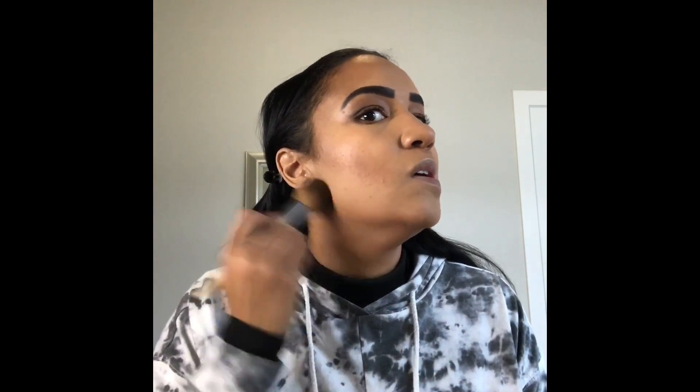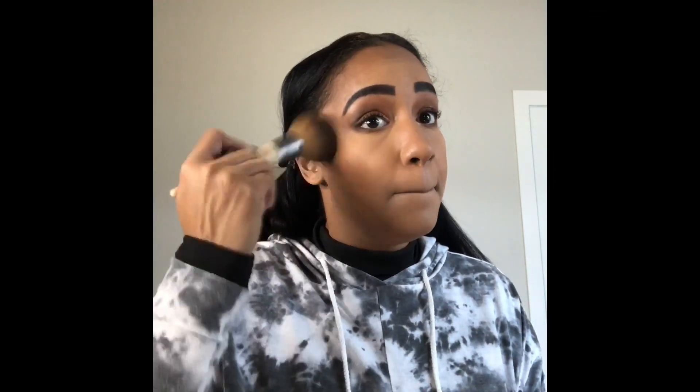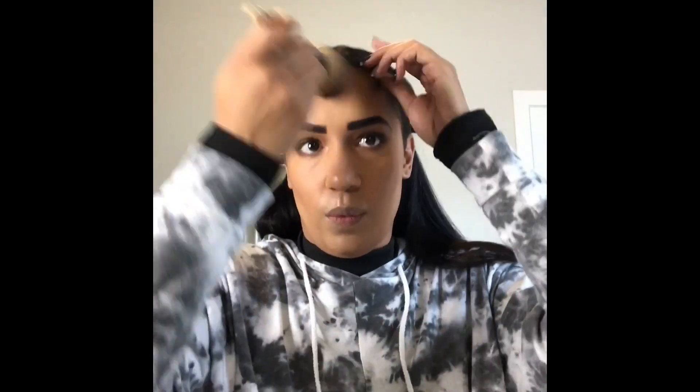Bringing the bronzer down over the double chin area of course, and really defining the jawline. I don't worry too much about my neck since it'll be covered by my turtleneck. Going in with a big fluffy full-face brush to buff the bronzer out so there are no harsh lines. You're not pressing hard — just putting the brush on your skin and swirling it around.